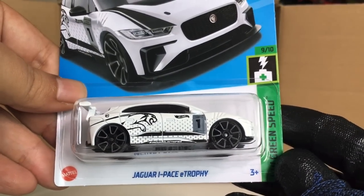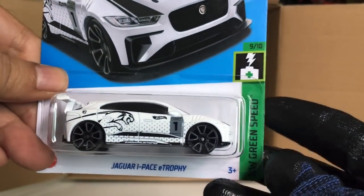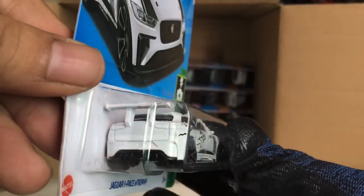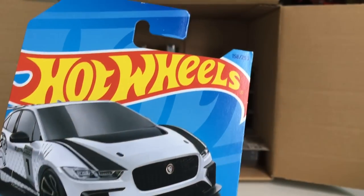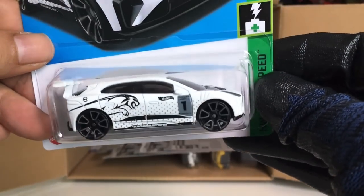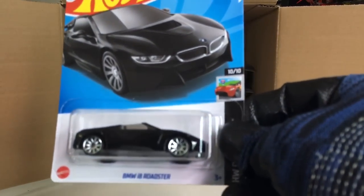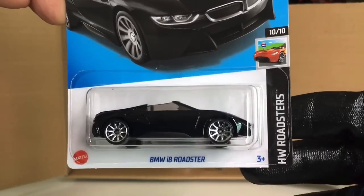And a new color of the Jaguar I-Pace E-Trophy — look at that, now in white. The Jaguar symbol is on the side — white and black Jaguar on the top. Cool!